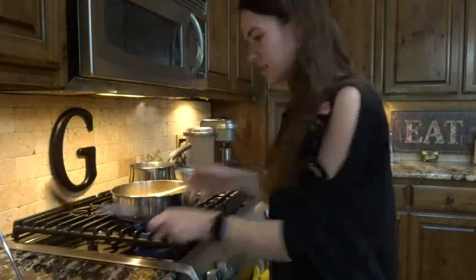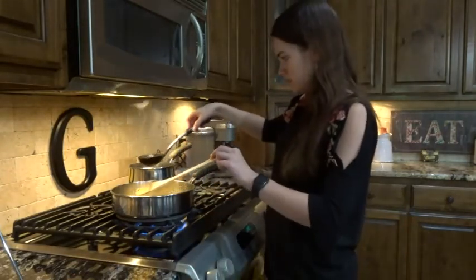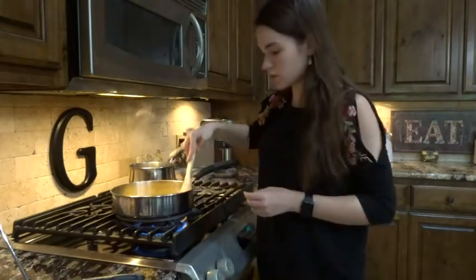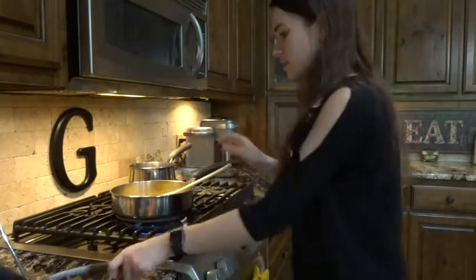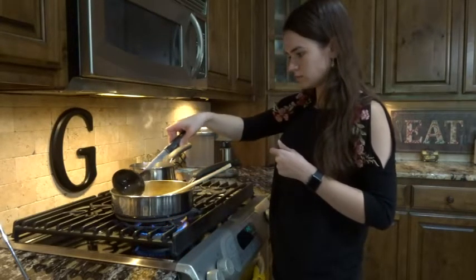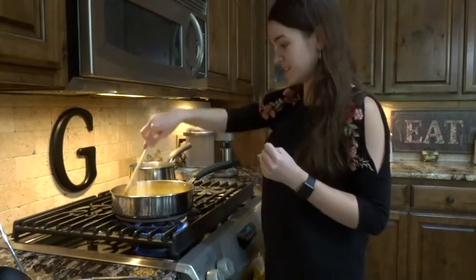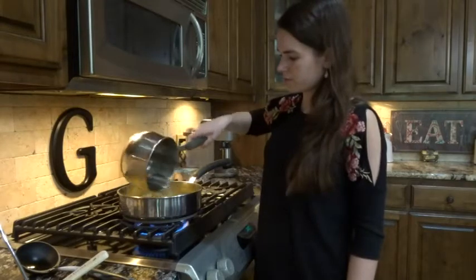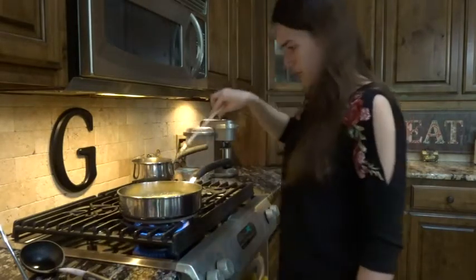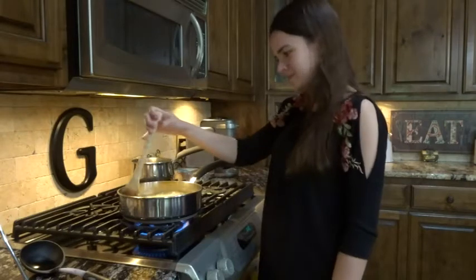I'm going to go ahead and add some more water — hopefully it doesn't explode on me again. Once all of that water has been absorbed by the rice, it's time to add another spoonful of water. Now that it's not screaming at me — that really scared me — I'm going to add in the last of the water. This food is trying to attack me; it keeps jumping out and burning me. And I haven't even gotten to the deep frying part yet.